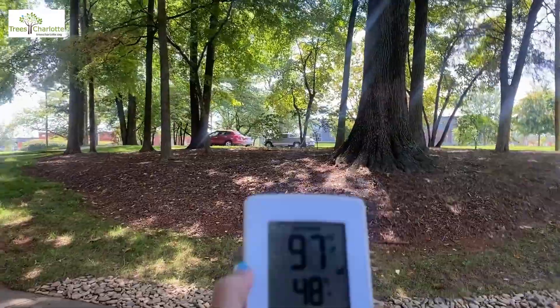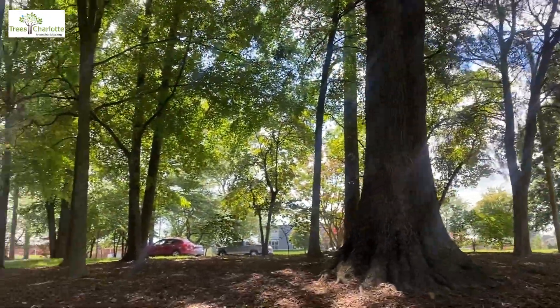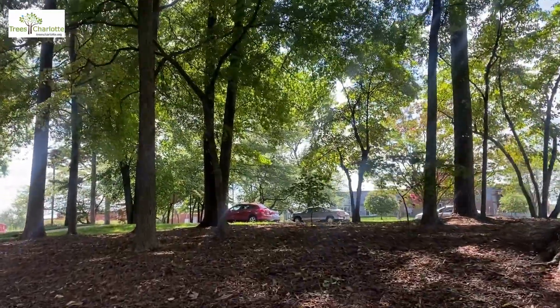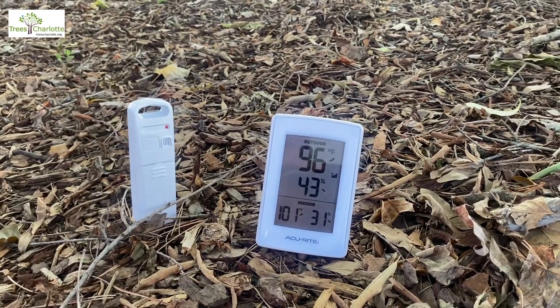Alright, now I'm going to take our temperature gauge and put it under this really awesome canopied area. We've got some tulip poplars, willow oaks, redbuds, and dogwoods — and we'll see how the temperature changes. Okay, see you in half an hour.